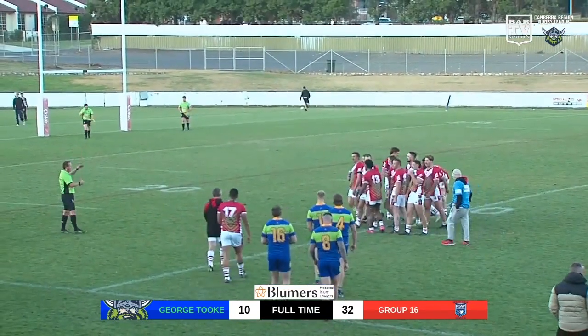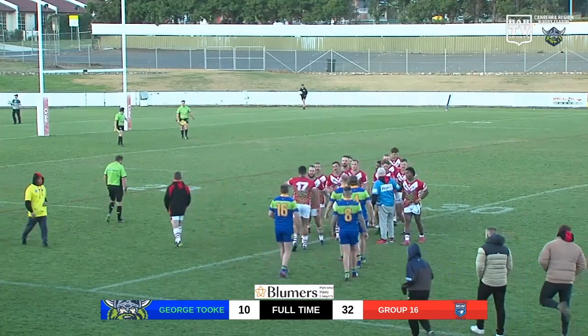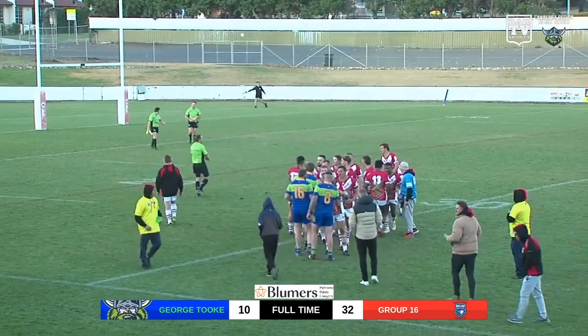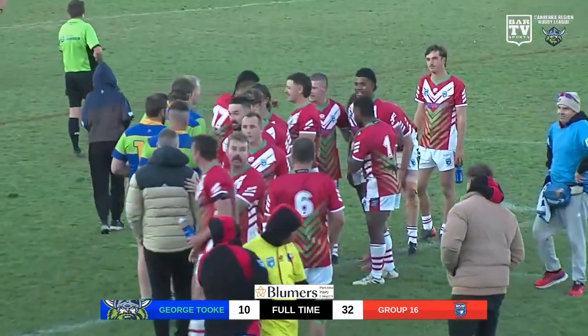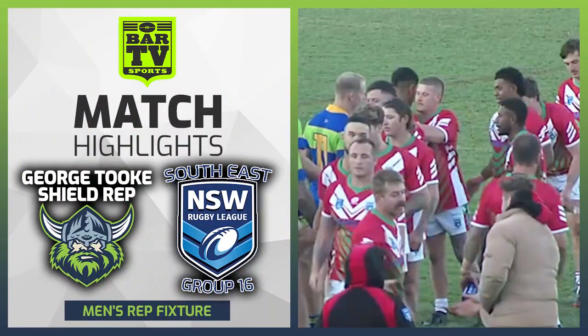And that will do us here at Seaford Oval. It will be a 32 points to 10 final victory. It is Group 16 that have taken the victory over the George Hook Shield side, 32 points to 10. Pretty comprehensive win in the end — probably the more deserving side to win as well. Just too many errors on the afternoon for the George Hook Shield side. Tries to their number.